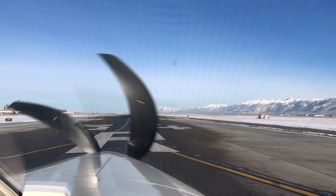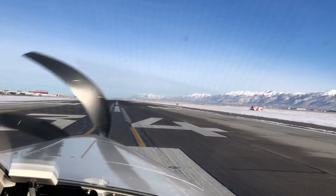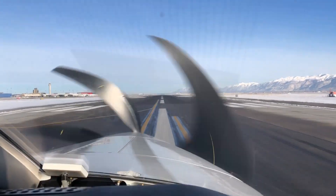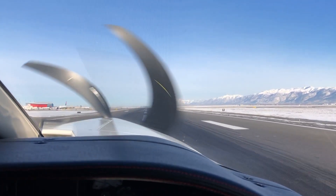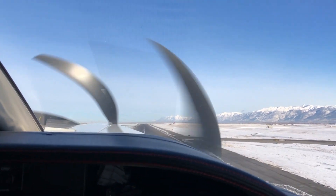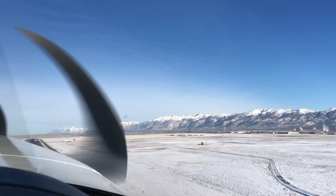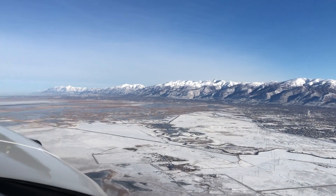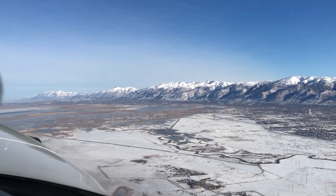Thankfully they had put the plane in the hangar overnight. If they had not, it would have been too cold to start it without the GPU — the ground power unit. They said they could not unplug it after engine start because the plug is too close to the moving prop, so I would have had to leave my wife in the cockpit holding the brakes while I went out with the door open and unplugged it myself — a little awkward. But because it was in the hangar it was plenty warm, it started right up, the battery was happy, and we got right out of there.